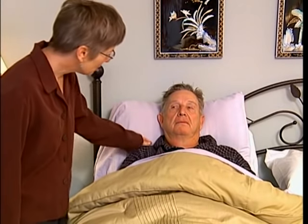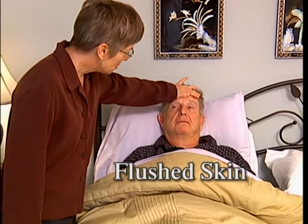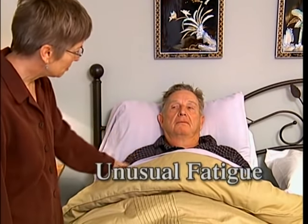Signs and symptoms of an elevated temperature include thirst, headache, flushed skin, irritability, sweating, chills, and unusual fatigue.